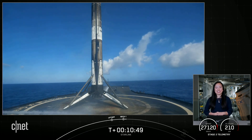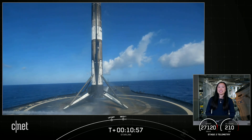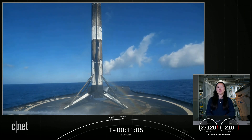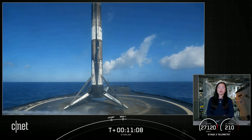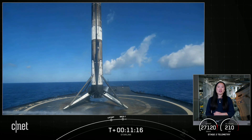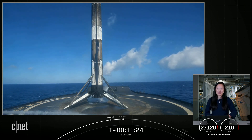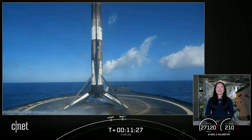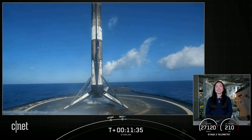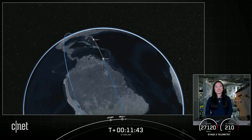There's the Falcon 9 first stage on our drone ship. We will regain signal from our ground station at T-plus 1 hour and 19 minutes. We'll confirm successful payload deployment of our Starlink satellites on our social media channels. Stage one landing confirmed — this marks the 110th successful landing of a Falcon first stage, including Falcon Heavy. A big thank you to the range, the FAA, all of our viewers, and our Starlink customers. If you're interested in signing up for Starlink, head over to Starlink.com. Thanks for joining us, and we'll see you again soon.